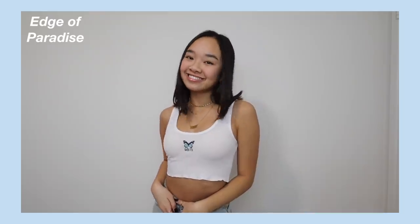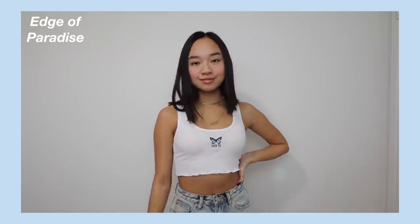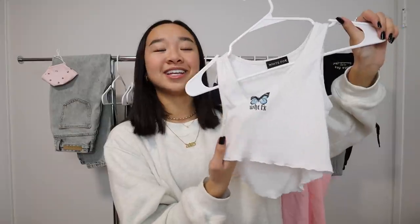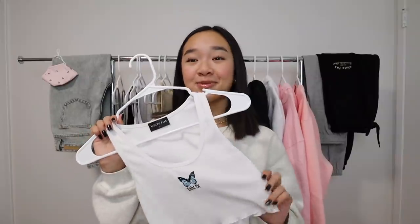Next we have the Edge of Paradise Tank Top — it's like the last one, just a white tank, but in the center it has a little butterfly and it says White Fox. It's blue, super cute, fits me really well, and I already know I'm gonna wear this a lot. Next we have the Don't Mind Crop in Mocha.